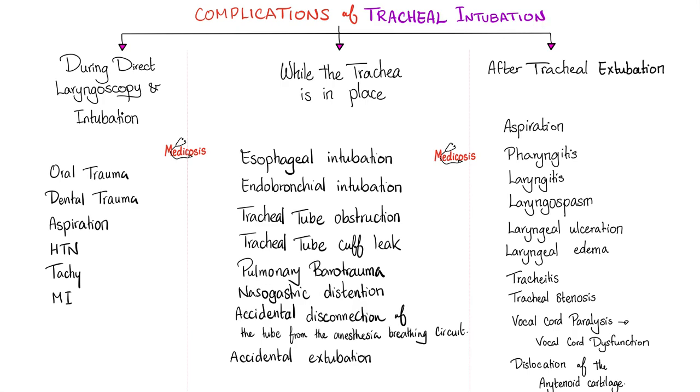What are the complications of tracheal intubation? There are lots of complications. During intubation: oral trauma, dental trauma, aspiration, hypertension, tachycardia, myocardial infarction. While the trachea is in place: esophageal intubation, endobronchial intubation, tracheal tube obstruction, tracheal tube cuff leak, pulmonary barotrauma, pressure trauma, nasogastric distension, accidental disconnection between the tube and the breathing circuit, accidental extubation. After tracheal extubation: aspiration, pharyngitis, laryngitis, laryngospasm, laryngeal ulceration, laryngeal edema, tracheitis, tracheal stenosis, vocal cord dysfunction, dislocation of the arytenoid cartilage.